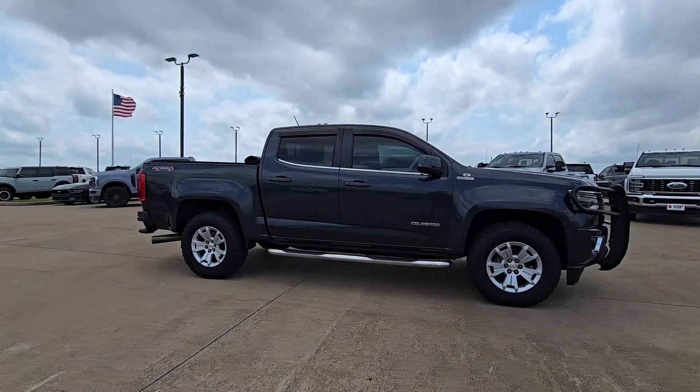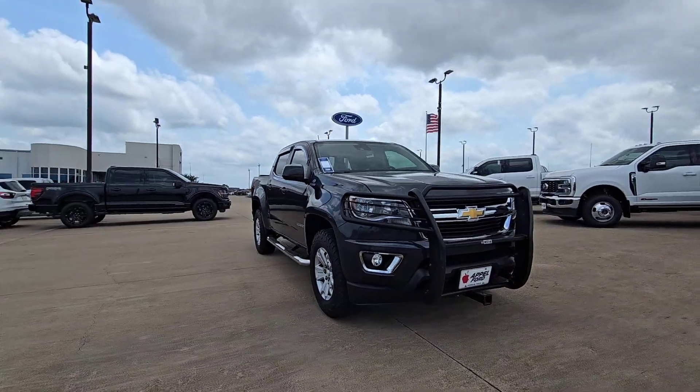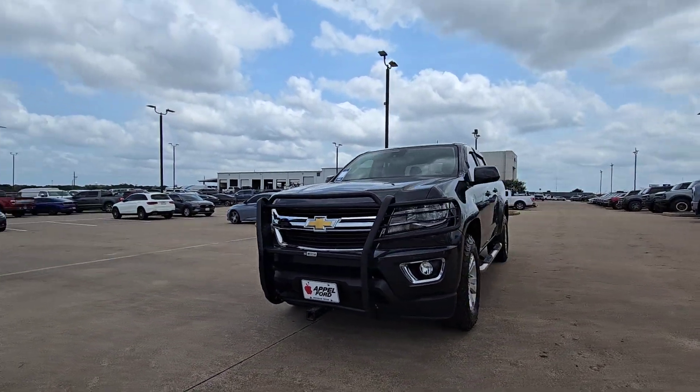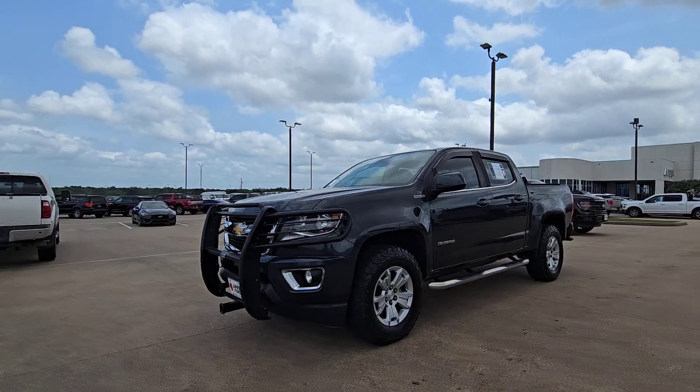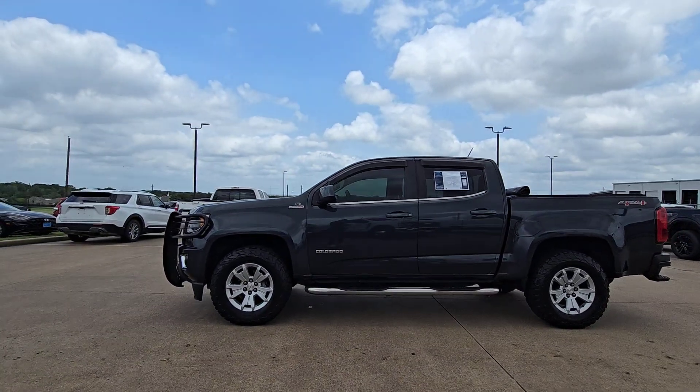These are just some of the great options this vehicle comes with: Apple CarPlay and/or Android Auto, pre-collision system, touchscreen infotainment system, all-season tires, turbocharged engine, heated driver's seat, fog lamps, bed liner, lane keeping assist, and heated mirrors.